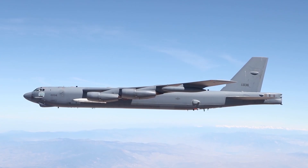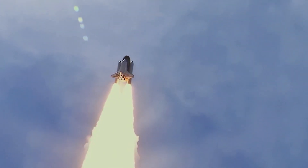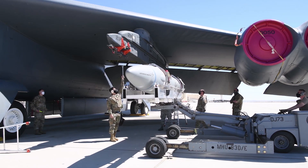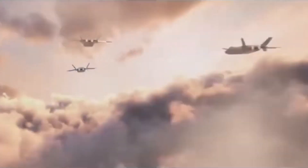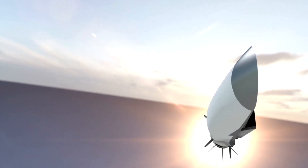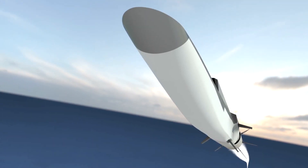Hypersonics has a range of applications — everything from weapons to aircraft to access to space. It's really the next step in military technology. We have relied up to now in modern warfare on stealth capabilities, but other countries are developing their own stealth and ways to penetrate it. Next is speed, and the combination of speed and maneuverability that hypersonics brings is going to be critical to the future of warfare.